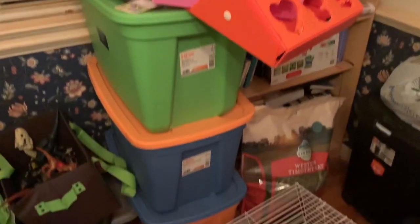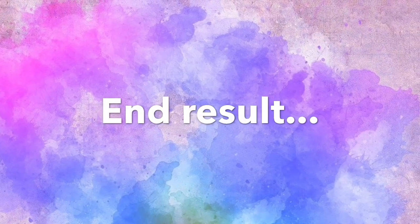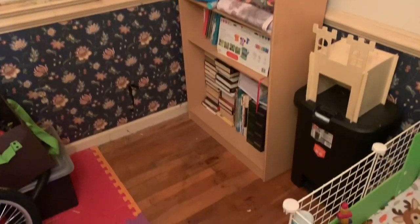I broke it up into sections, so my first main goal was to clean up this little corner. I put all the fleece into a pile so I could put it in its proper spot. I moved the bookshelf, and that's pretty much what the corner ended up looking like.